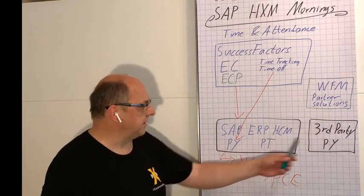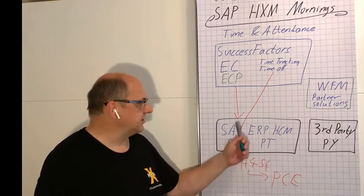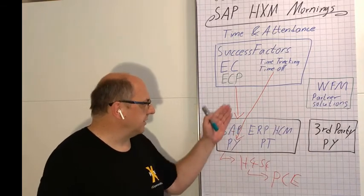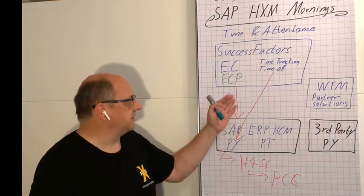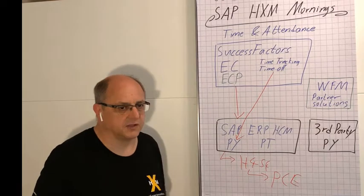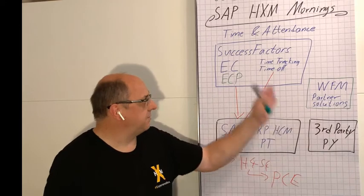Obviously, the same could apply to any third-party payrolls. You don't always have the same out-of-the-box integration templates you would have between the two SAP solutions, but it's perfectly feasible with SuccessFactors as an open integration platform to integrate third-party payroll solutions.